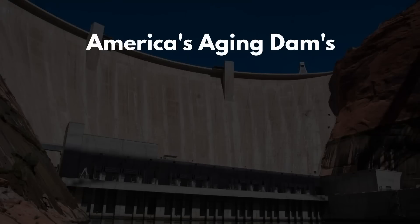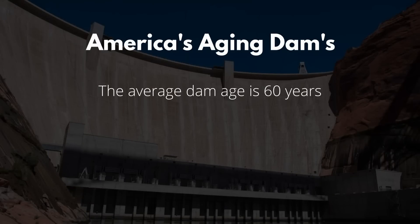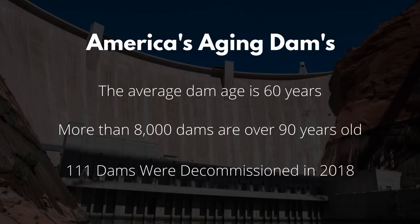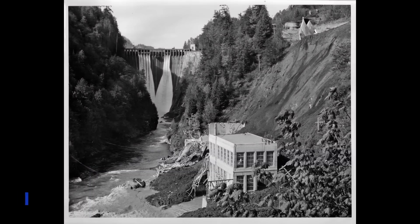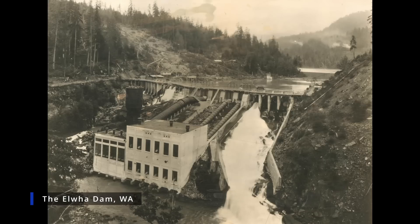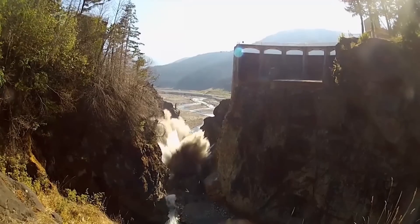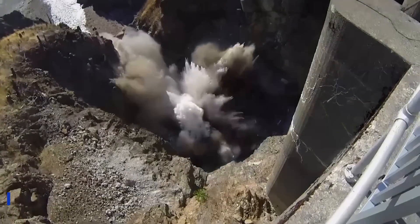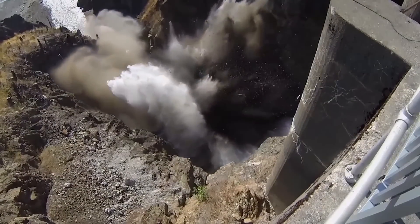While dam removal is uncommon, it is getting more prevalent as some of the dams in the United States are getting very old. According to the American Rivers Organization, 111 dams were removed in 2018. While most of these dams are very small, some larger dams have been decommissioned. The Elwha Dam on the Olympic Peninsula in Washington was dismantled back in 2012.